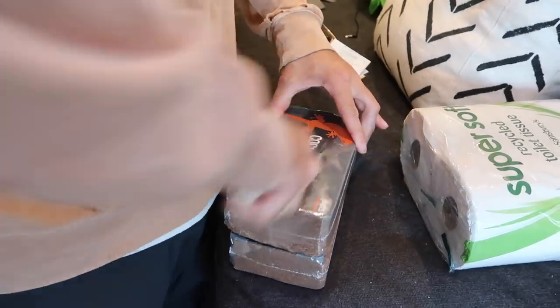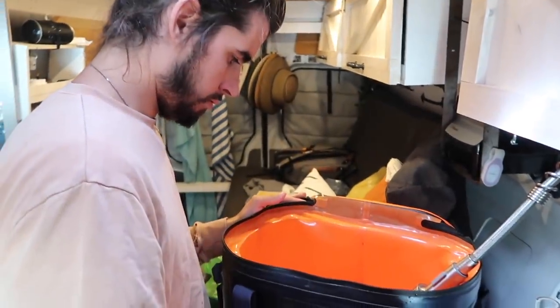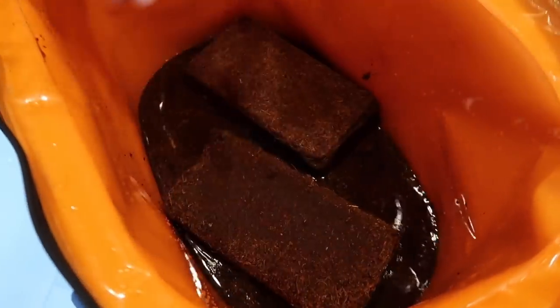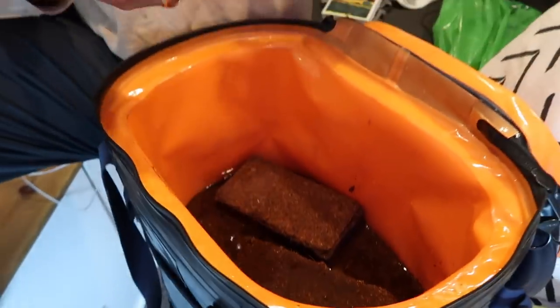So this is what we use for our composting toilet — it's coconut coir, but you need to rehydrate it. We just put it in our cooler and let it sit for a few hours while we drive, and then it'll become almost like a wood chip material — nice and dry — and that's what you use in the composting toilet.